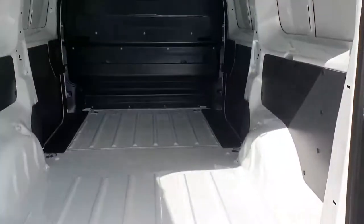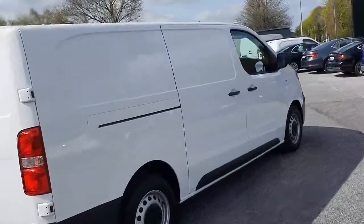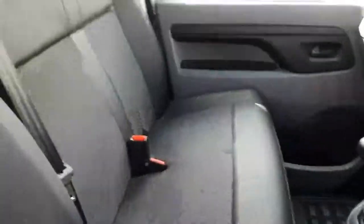Really practical van, very spacious. Walking around, it's a really nice shape. Again, you have the second sliding door on this side. We'll have a quick look now into the driver's seat — you get the half-leather seats inside and three seats to the front.